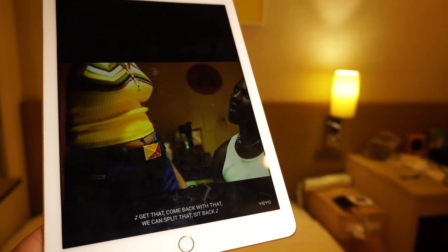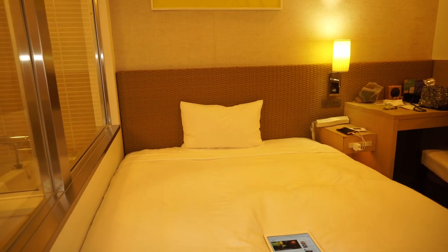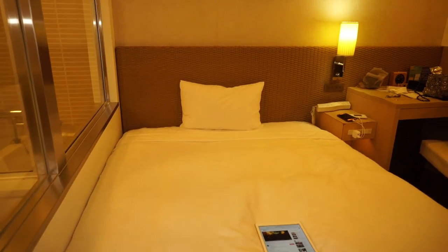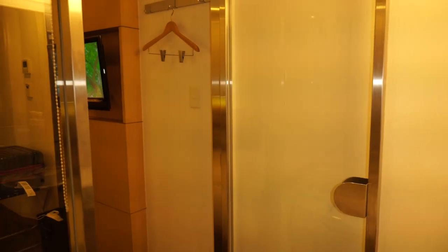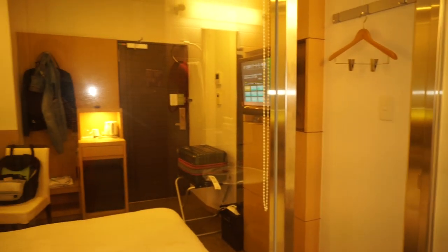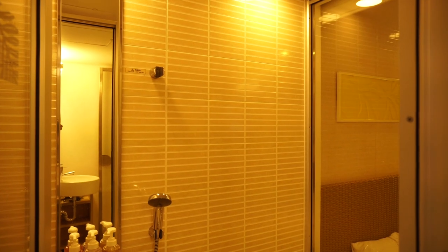Now I'm going to chill in my hotel room for the night and listen to some R&B. I'm going to check my emails because I've got a lot of work to do, then get some things out of the way and take a shower.